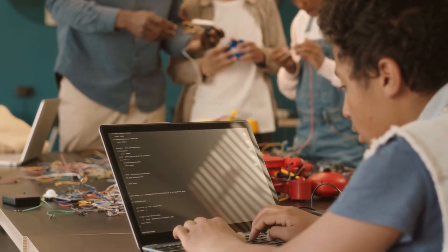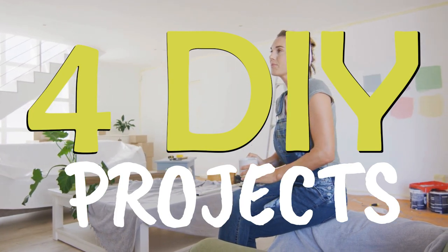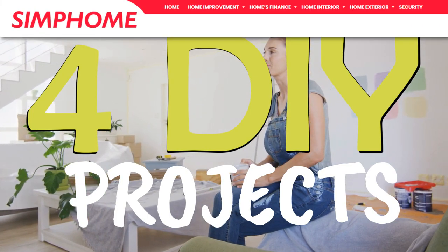That's what we're going to uncover this time. We have four DIY projects in the video, and as always, Simphome has curated the compilations and the comedy for you.